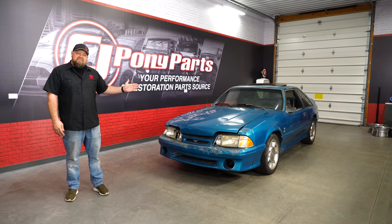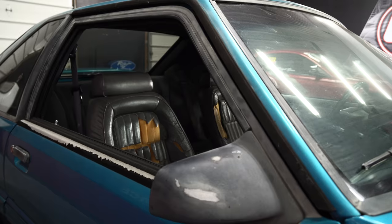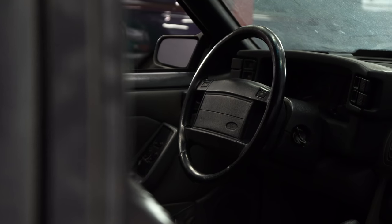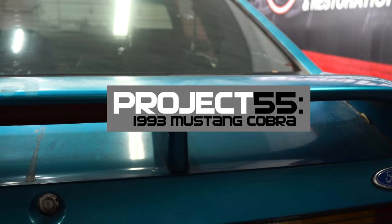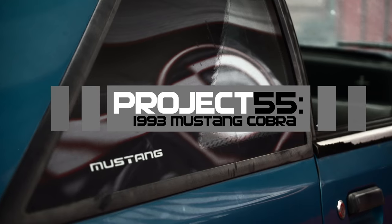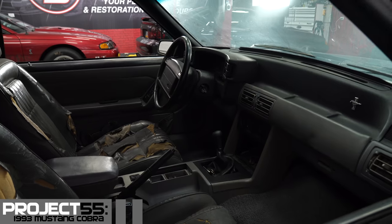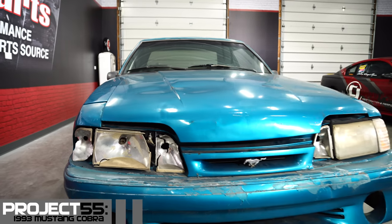Say hello to number 55 — a teal '93 Mustang Cobra. We wanted the name Project 55 for a couple of reasons: obviously this is my 55th Mustang, and 2019 is also the 55th anniversary of the Mustang, which played in nicely. The project part is probably pretty self-explanatory, but as you can see, this car is going to need a lot of work.